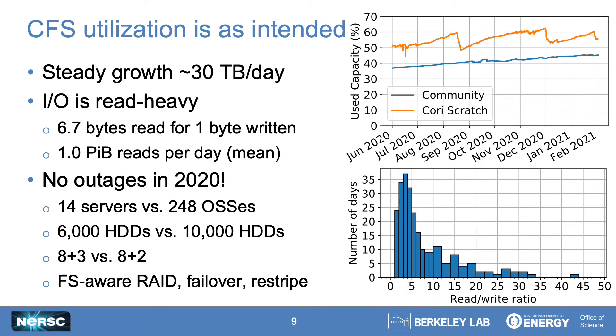Even though this tier was designed with only very modest performance in mind, that hasn't stopped users from using it for their longer-term near-line storage needs. We hit steady state in production in the spring of last year, and since then we've seen a pretty consistent fill rate of about 30 terabytes a day. By comparison, our scratch tier fills at about two to four times faster between purges. Users are also truly using this as a community space — for every byte written, we're seeing between six and seven bytes read back out. And I can proudly say that CFS has had no unscheduled downtime this past year. This is largely the result of CFS's highly resilient architecture: by designing a deep storage system, we have an order of magnitude fewer servers, fewer moving parts, and fewer places where things can break and cause a cascading failure.